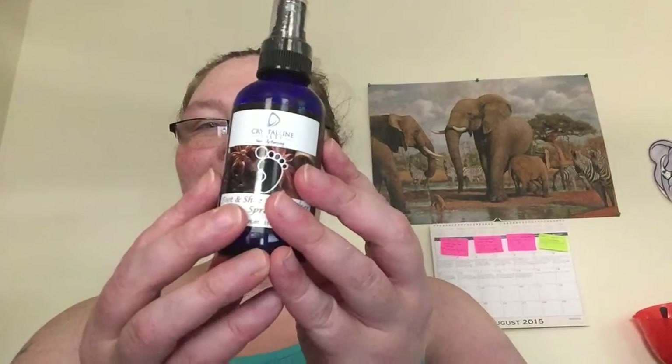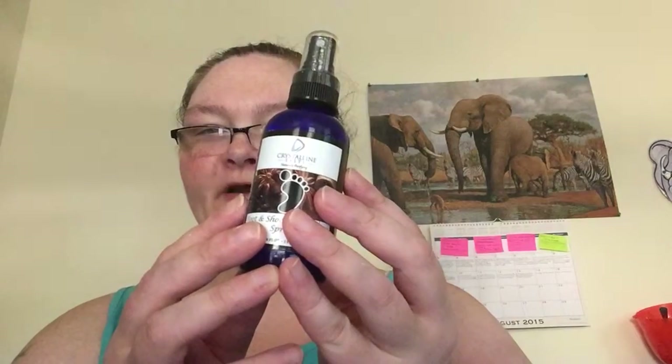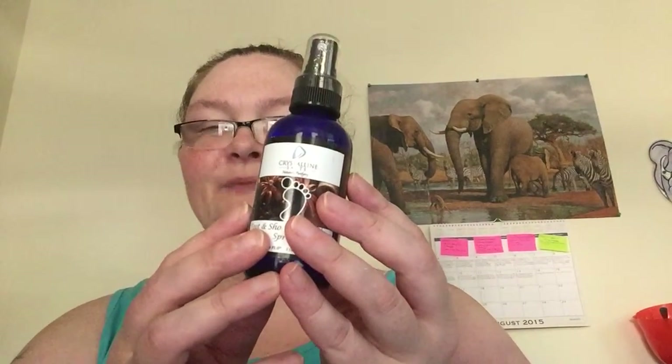The first one is the Crystalline Salt Foot Deodorizer — that's this one. It retails for $16.99. It's a premium quality product with pure ingredients and no synthetic or harmful chemicals.